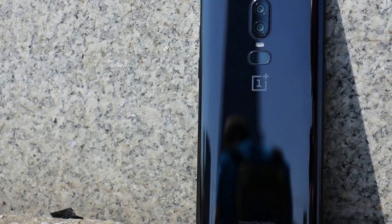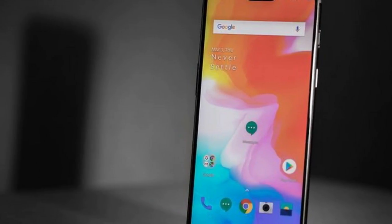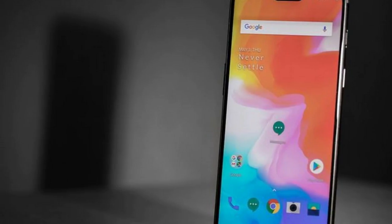Gorilla Glass 5 is used front and back for scratch-and-drop resistance, and the listing confirms water resistance, though not whether the OnePlus 6 will deliver IP67 or IP68 certification.